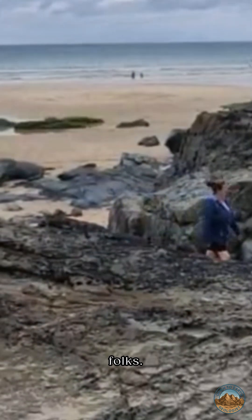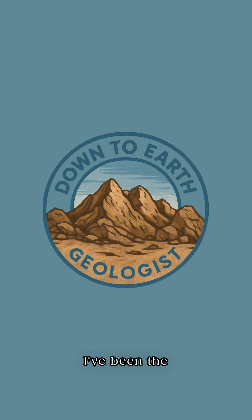There we go, folks — I've been the Down-to-Earth Geologist. Don't forget to like and subscribe for more content like this.